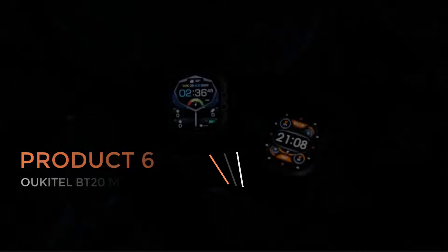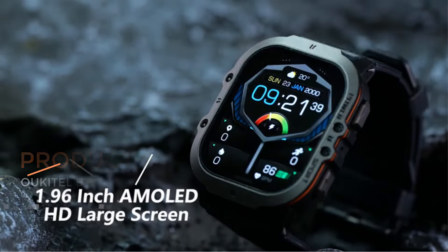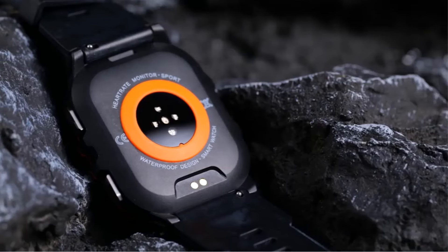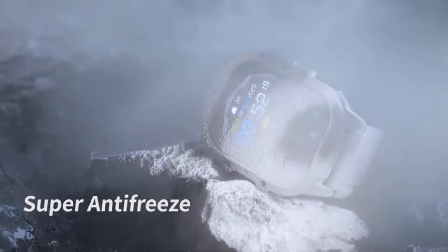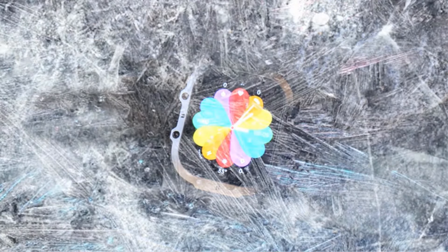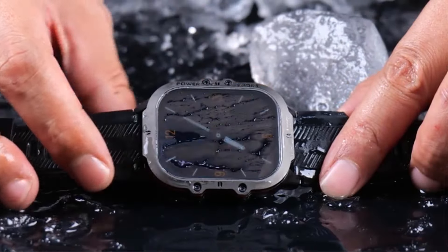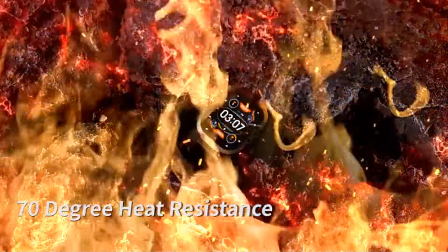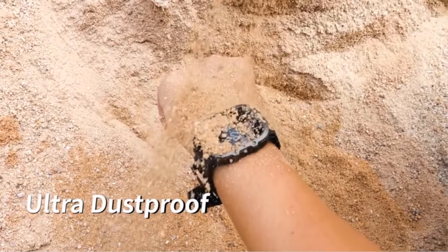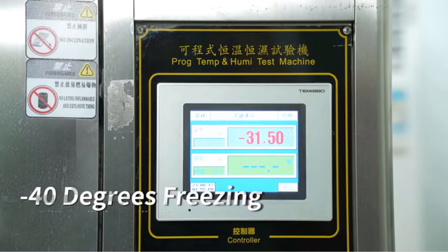Product 6: Alcatel BT20 Military Smartwatch. The Alcatel BT20 Military Smartwatch for men is a robust and feature-rich wearable device designed to meet the demands of outdoor enthusiasts and fitness enthusiasts alike. With its 5ATM waterproof rating, this smartwatch can withstand immersion in water up to 30 minutes. Its rugged design ensures durability, making it resistant to the rigors of outdoor adventures. One of the standout features of the Alcatel BT20 is its 1.96-inch AMOLED display, which provides crisp and vibrant visuals even in bright outdoor conditions, making it easy to view important information at a glance.